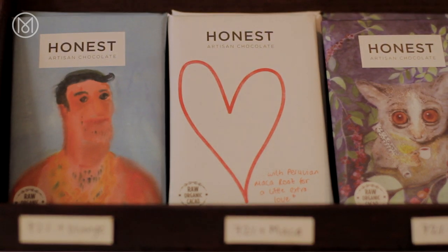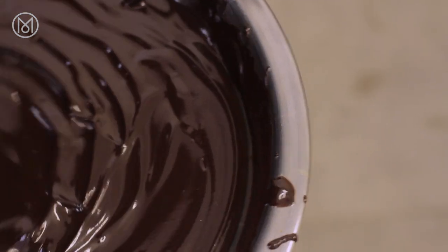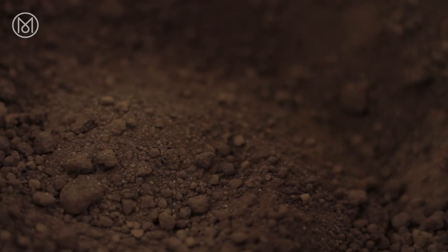It's all in the name. Honest Chocolate is 100% pure raw chocolate made from ethically sourced cacao and organically grown nectar. Normal chocolate, just like coffee, has beans that are roasted and processed, but we use beans that are unroasted. So it basically retains a lot of the antioxidants and the minerals inside — it's just a bit more nutritious.